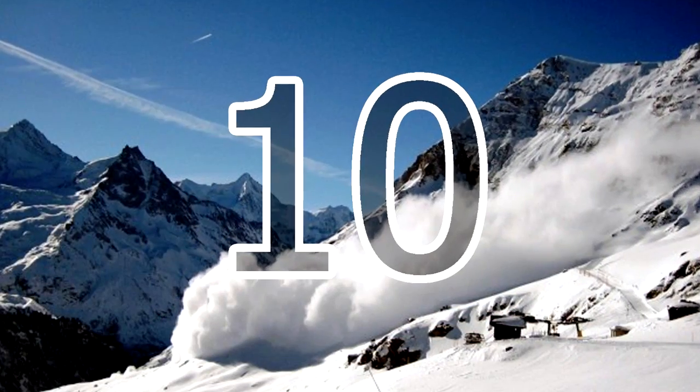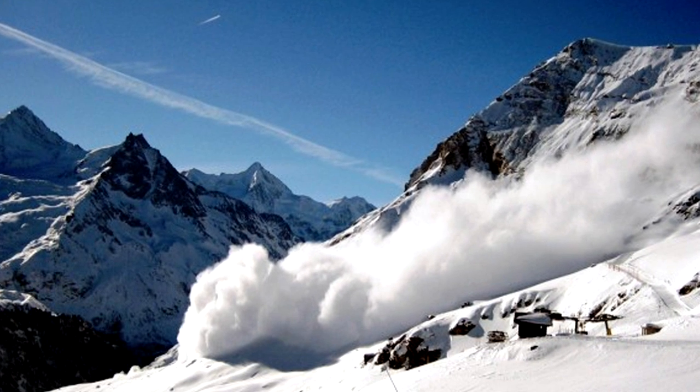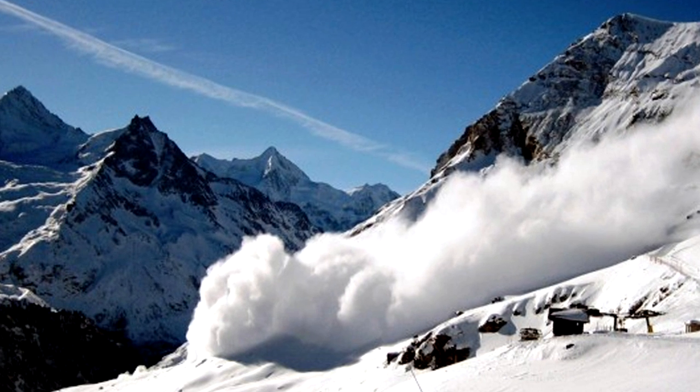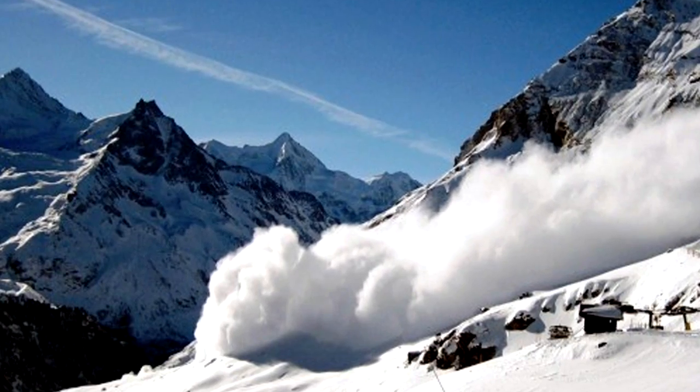10. If you happen to be trapped under an avalanche, spitting can save your life. As soon as you stop moving, make a space in front of your mouth. Spit into the air pocket and note where gravity carries your saliva, then start digging in the opposite direction.